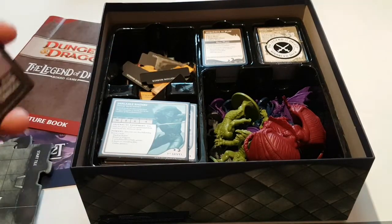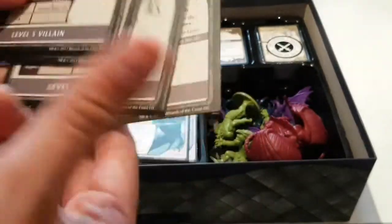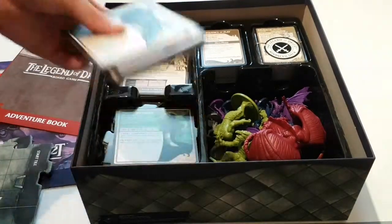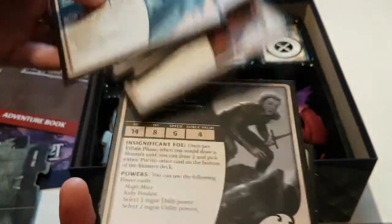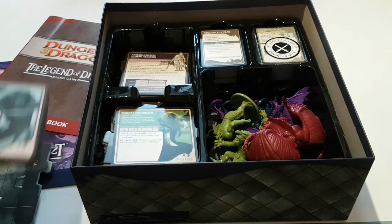One thing I'm a big fan of is they have these little cards for the villains. If you are inventive with it — same as the player characters — you can take these and turn them into NPCs quite easily in your Dungeons & Dragons home games.